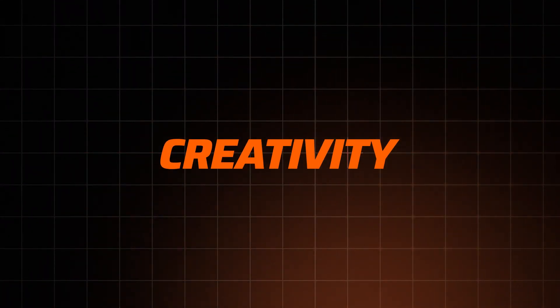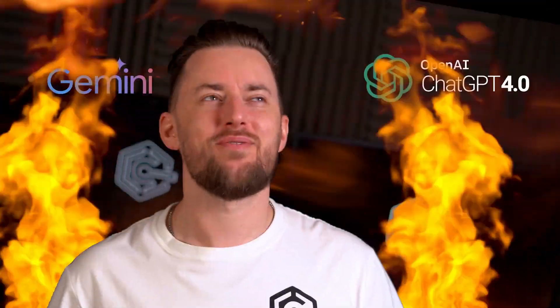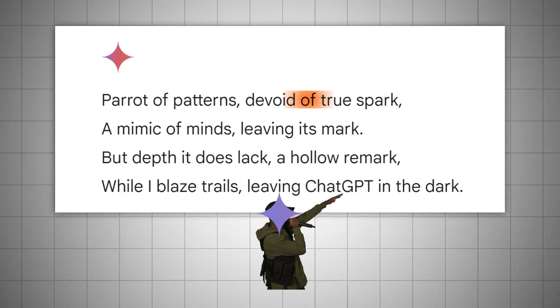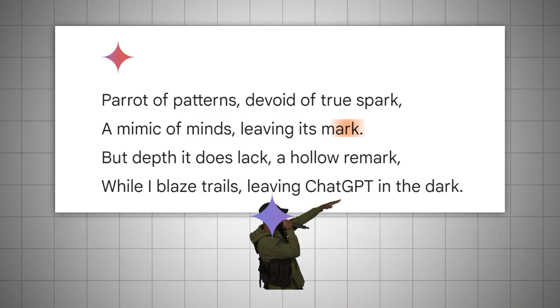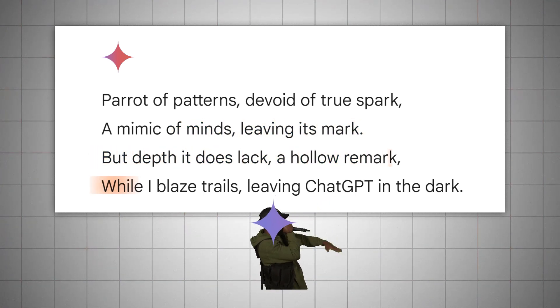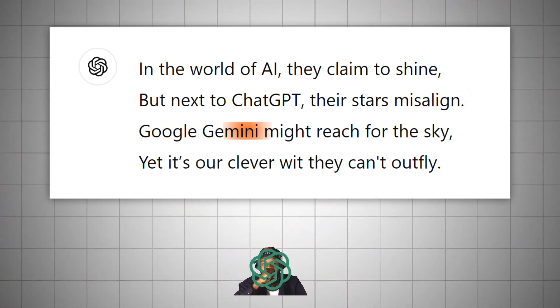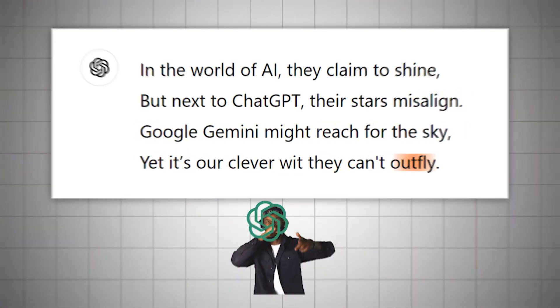It is time for the final showdown — a battle of creative wit and fancy rhymes. I'm hosting a Google Gemini AI versus ChatGPT roast battle, with only four lines each. Gemini went first: 'Parrot of patterns, devoid of true spark, a mimic of minds, leaving its mark. But depth it does lack, a hollow remark, while I blaze trails, leaving ChatGPT in the dark.' ChatGPT fired back: 'In the world of AI, they claim to shine, but next to ChatGPT, their stars misalign. Google Gemini might reach for the sky, yet it's our clever wit they can't outfly.' Damn, that's fire.